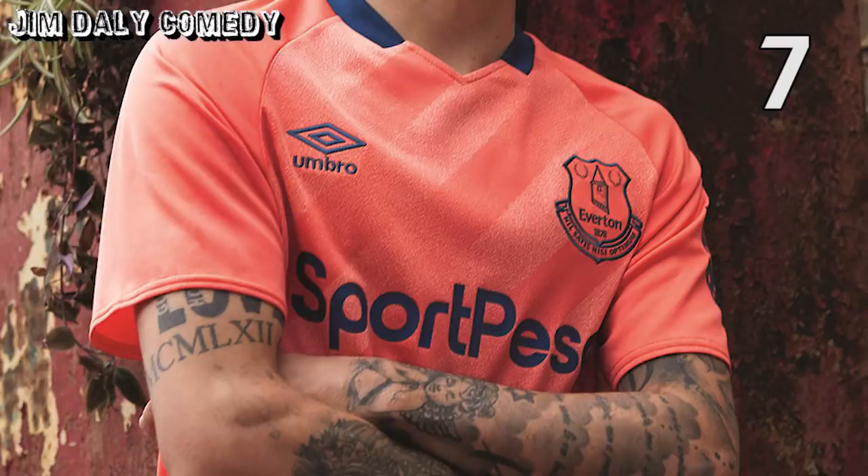Number 7, Everton away. There just aren't enough football shirts in the colour of... coral? Is that coral? Peach? I don't know — either way, I like it.